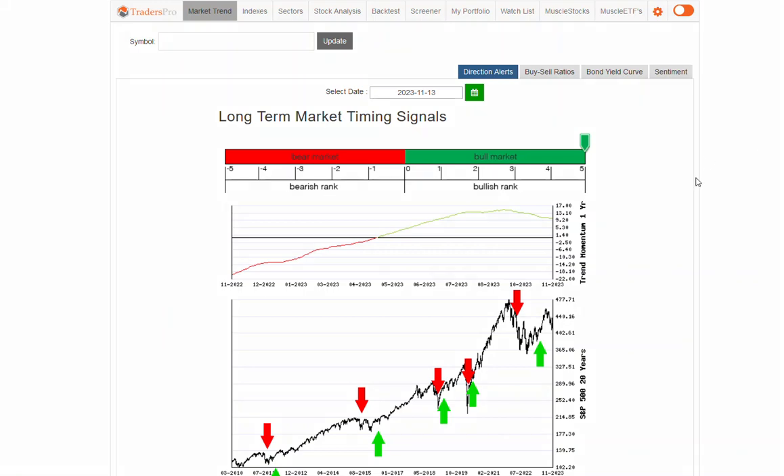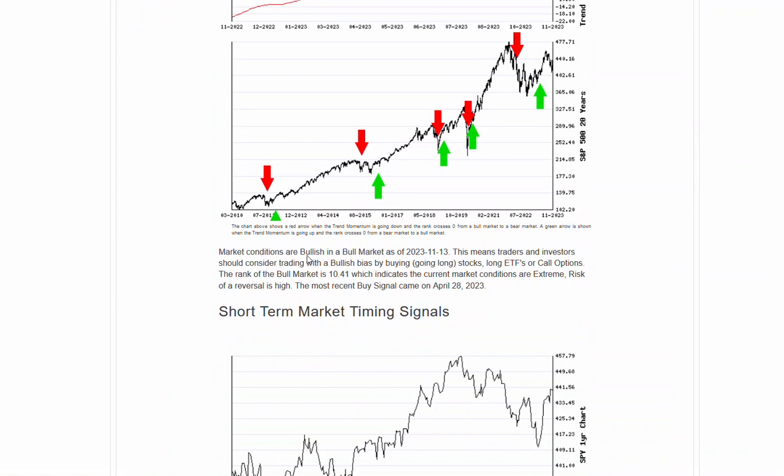Hello everyone, Jesse Webb Traders Pro. Market conditions remaining bullish in a bull market, this overall uptrend, and seeing some nice stocks today that we'll take a look at.